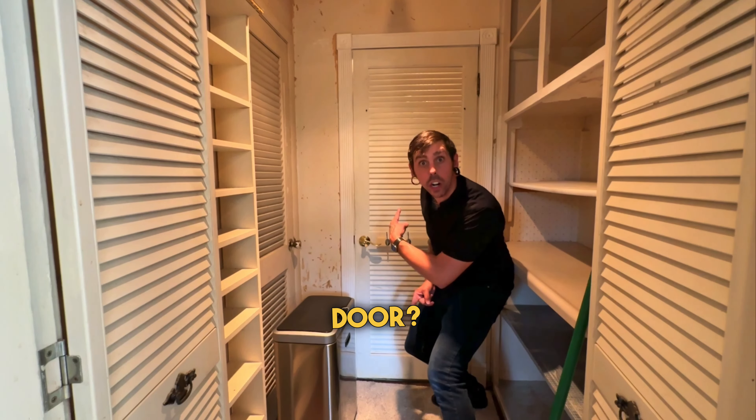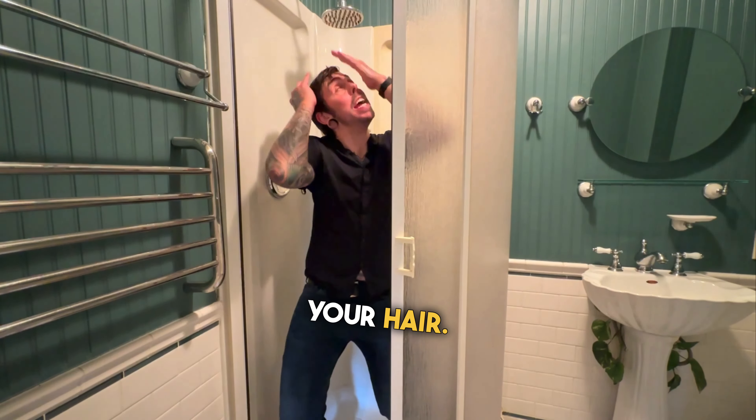On the other side, it's the first floor bathroom. It's even got a place to wash your hair.